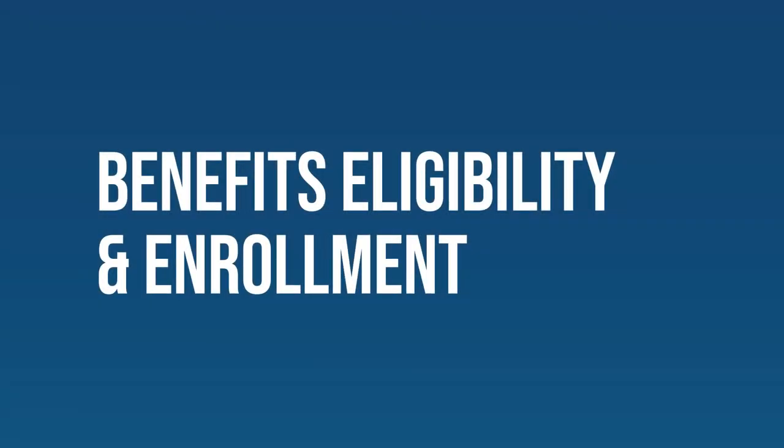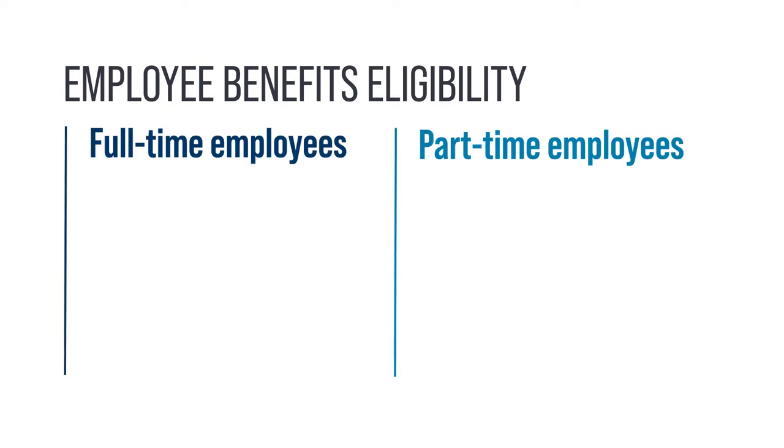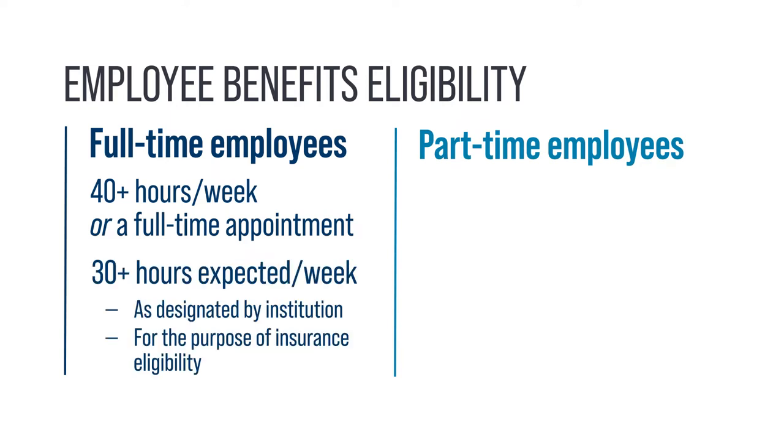Under state law, you must meet specific criteria to be eligible for UT Benefits coverage. For full-time employees, you must work at least 40 hours per week or have a full-time appointment. Your institution may also designate employees expected to work at least 30 hours per week as full-time for the purpose of insurance eligibility.